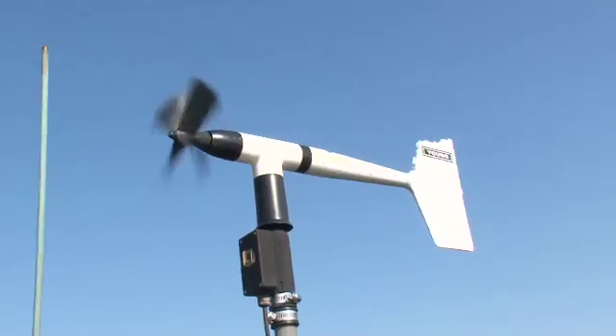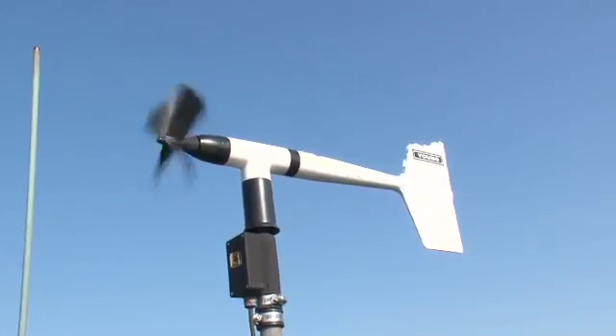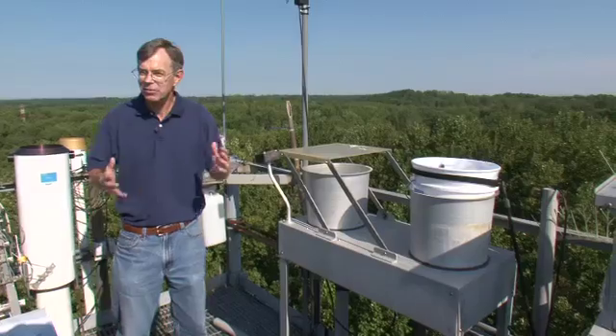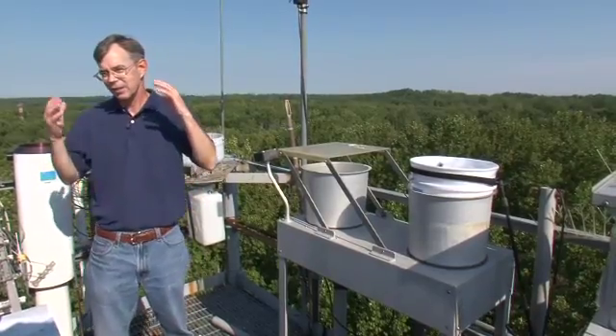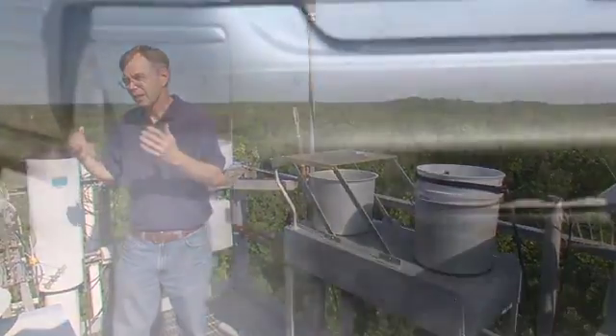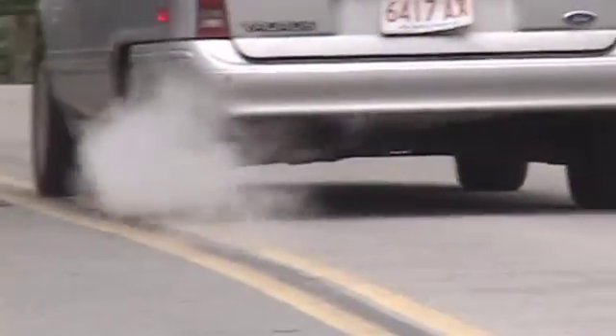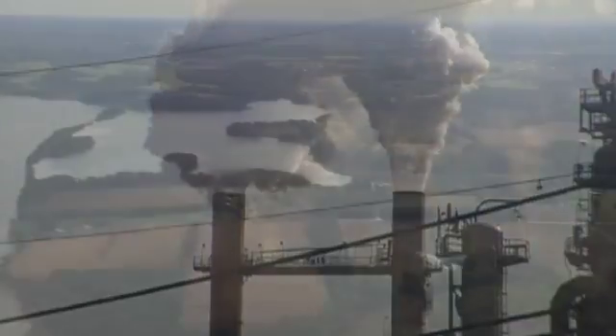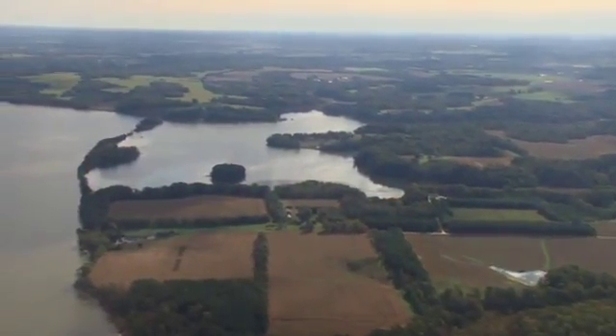Here we are on top of a 120-foot-high meteorological tower, with instruments that measure the nitrogen coming to the earth from the atmosphere — nitrogen that's gotten into the air from automobiles, trucks, power plants, or even from manure and livestock waste.